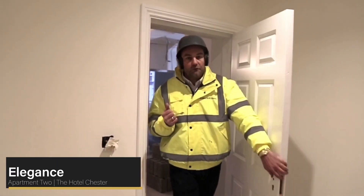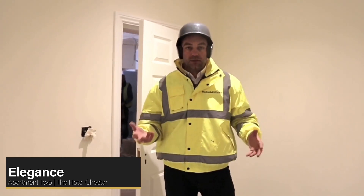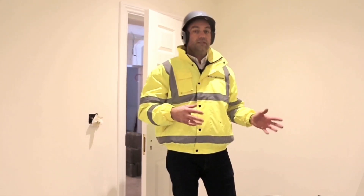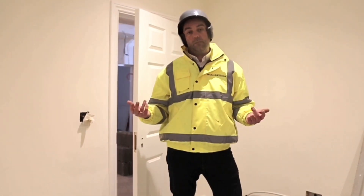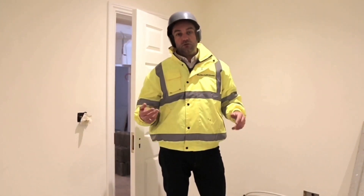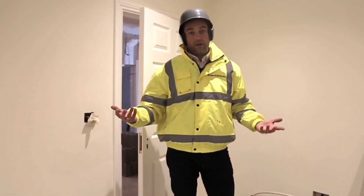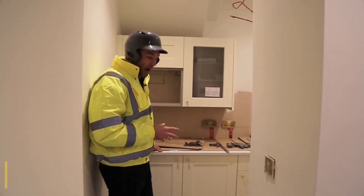Just across from the corridor we have the second apartment. As you walk in you walk into the living room, but this will double up as a bedroom as well — we'll have a sofa bed on the wall opposite the TV. So if you're staying with young children, the parents can stay on the master bed and the children can stay on the sofa bed. Which couple stays on which bed is something you're going to have to argue about.